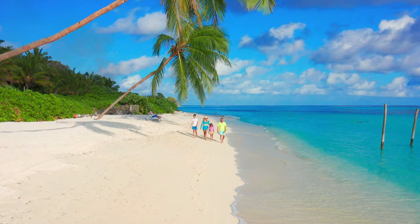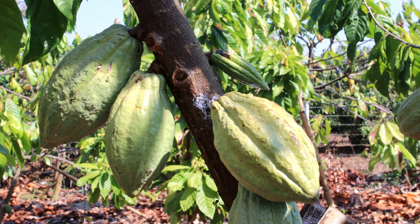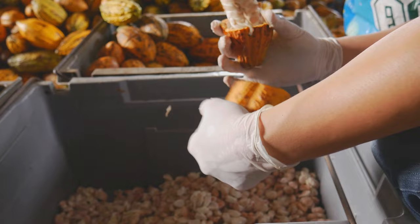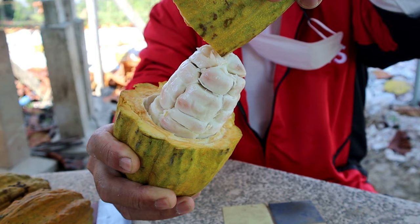Cultural Experiences. In addition to its natural wonders, Grenada offers rich cultural experiences worth exploring. One of the highlights is visiting Belmont Estate, a working plantation located in St. Patrick Parish. Here you can learn about cocoa production and even participate in the process of making your own chocolate. Take a guided tour to discover the history, techniques, and flavors of Grenadian cocoa, known for its exceptional quality.